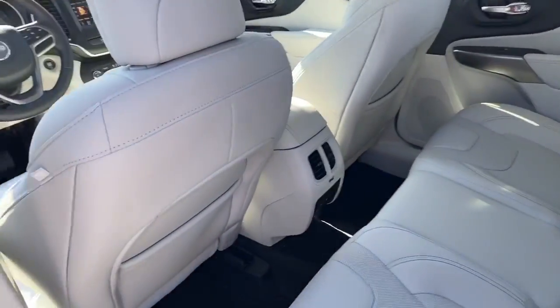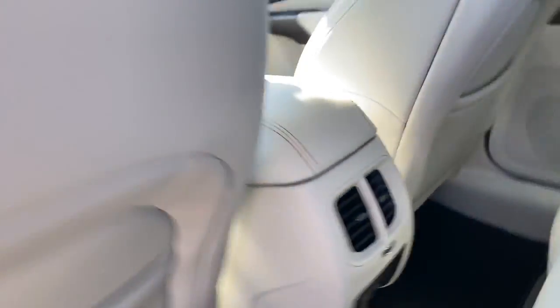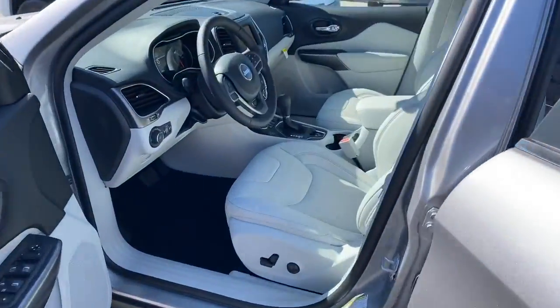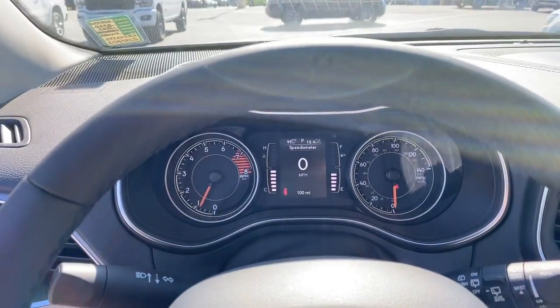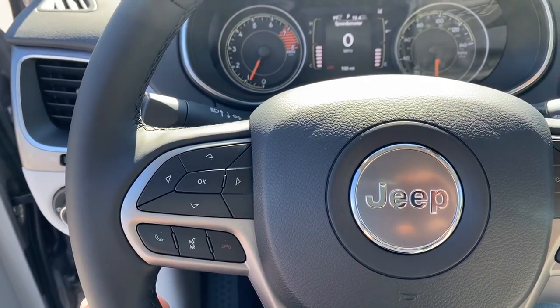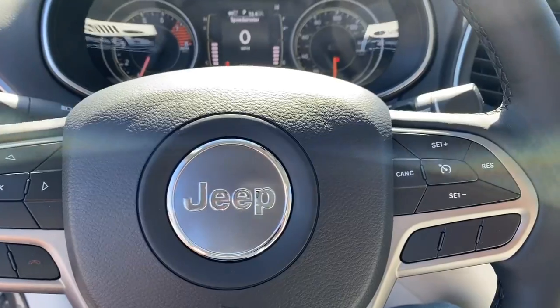You get ventilated seats, a USB port down here, power windows, power locks, and power seats. This does have the V6 and the tow package. The instrument cluster is fully customizable along with the wheel-mounted controls, which include Bluetooth, hands-free calling, voice recognition, and cruise control.